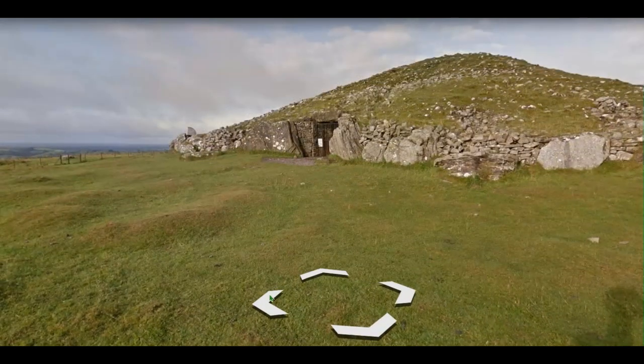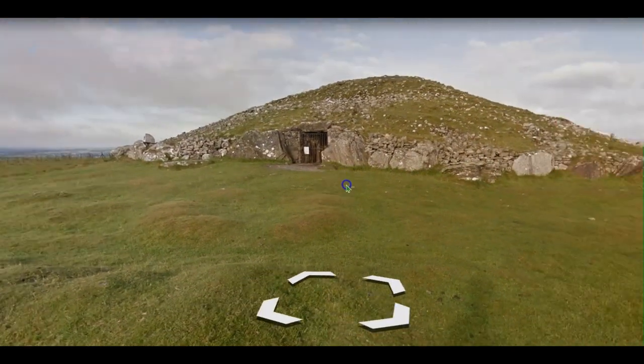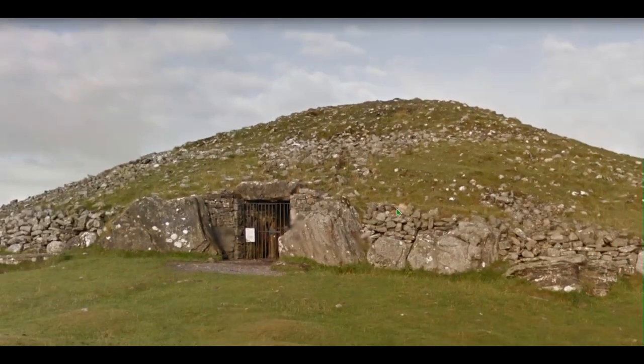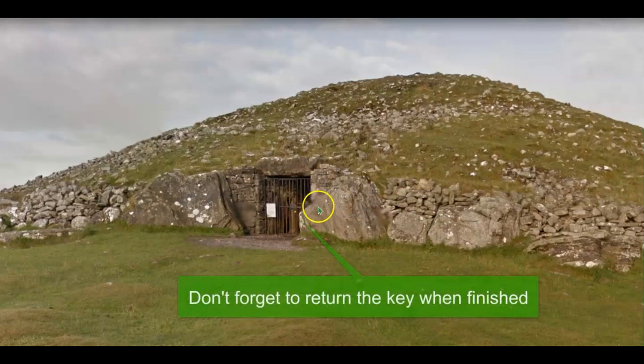So this is Cairn T here — you can see it's significantly bigger than the smaller cairn. It does have a passage right into the centre of it. The gate at the moment is closed, and that's due to wintertime. If you were here touring in winter, you'd go down to the megalithic centre at Loughcrew and pick up the key — they give you the key and you can come up and have a look yourself. Pretty neat.